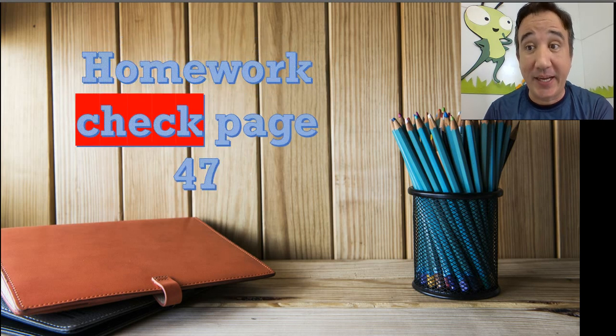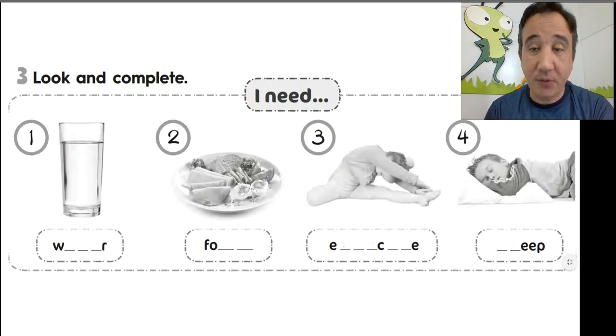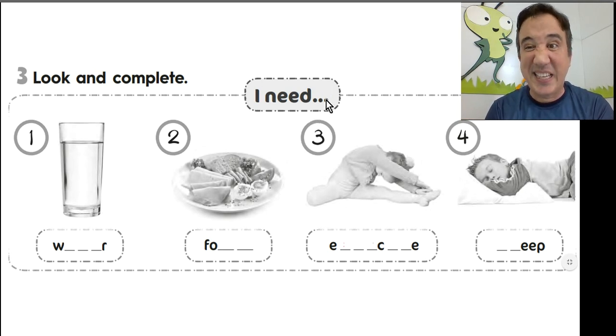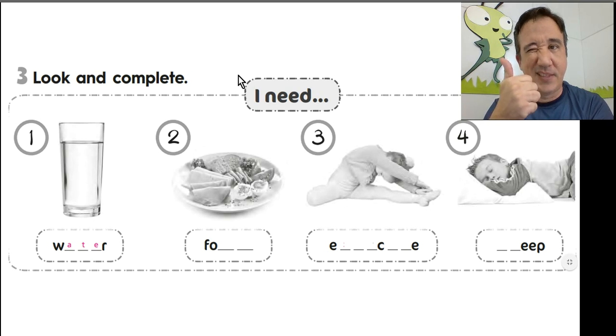Homework check on page 47. Here we go. Here we have question 3 — you're gonna look and complete. Do you remember what you need? What's in picture number 1? Water. Very good. I need water. And that's how we spell water: W-A-T-E-R. Nice job.